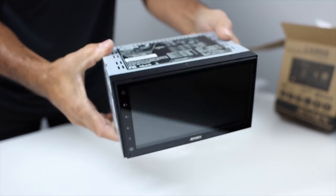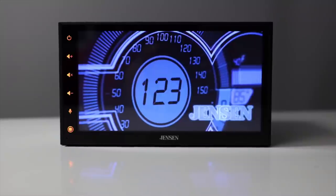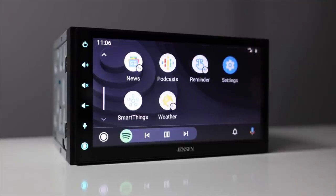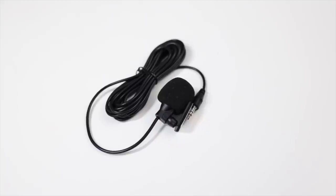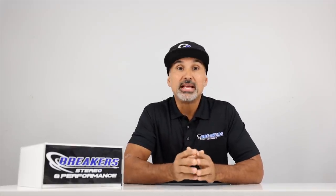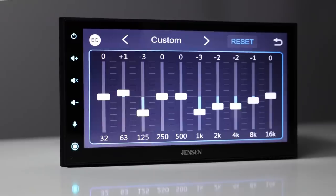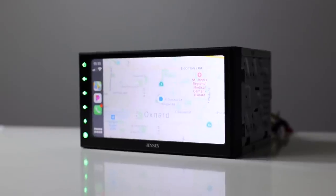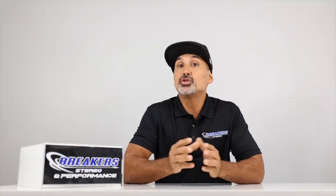To be honest, this surprised me — the build quality seems pretty good. It has wired CarPlay and Android Auto, built-in Bluetooth with a separate mic. Most budget radios have the mic built into the face and don't really work well; separate mics are always better. It has an 8-band equalizer, 16 watts times 4, three sets of 4-volt pre-outs, and a 6.8-inch capacitive touchscreen. Not bad for only $229.